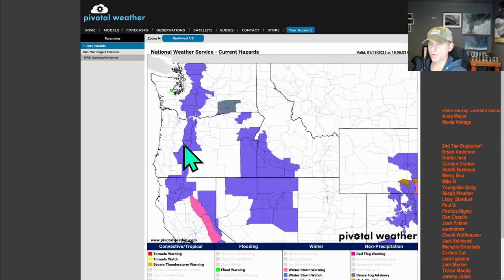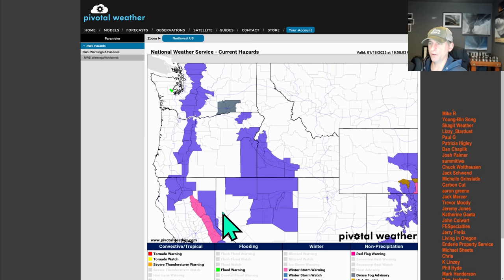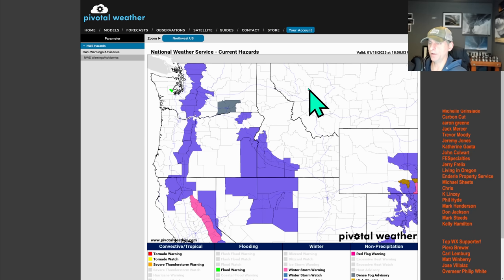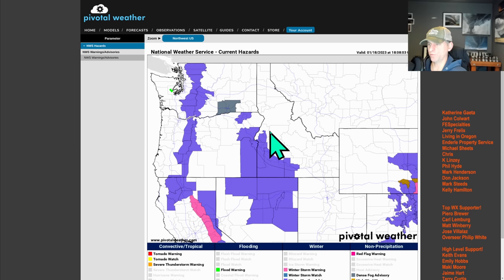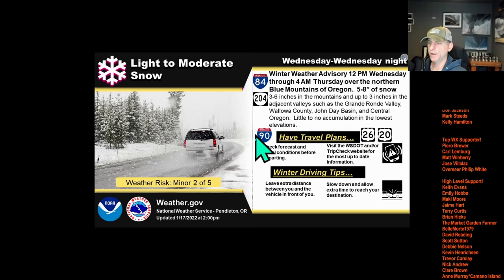Taking a look here, you can see the winter weather advisories all the way down the mountain chain towards the Sierra Nevada, with winter storm warnings in effect. Eastern Oregon included, Idaho as well. This is probably going to be extended over the next day or two, and winter weather advisories will also be issued as the system comes through this weekend.